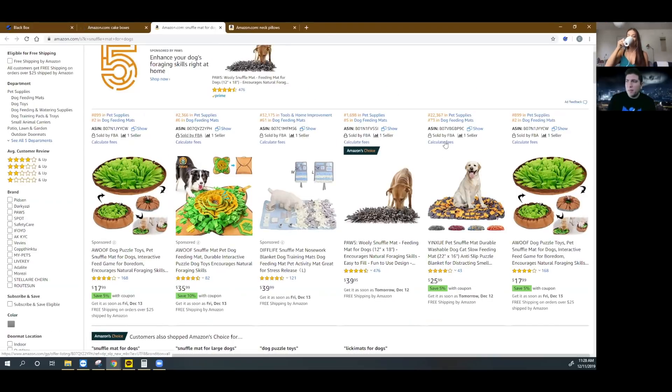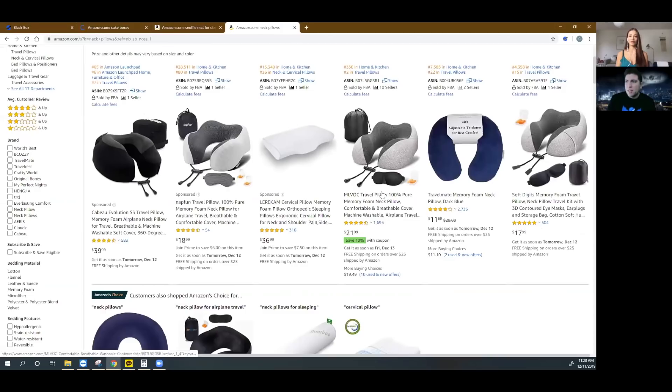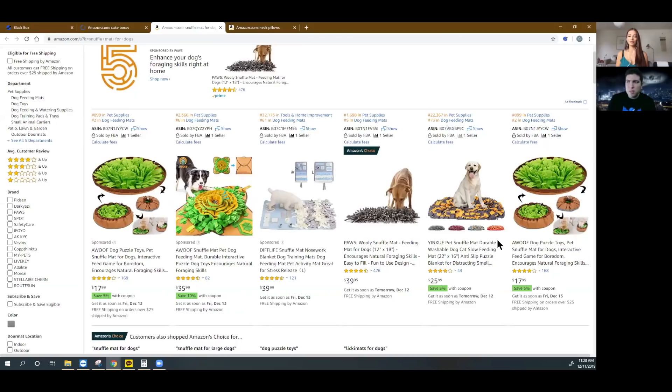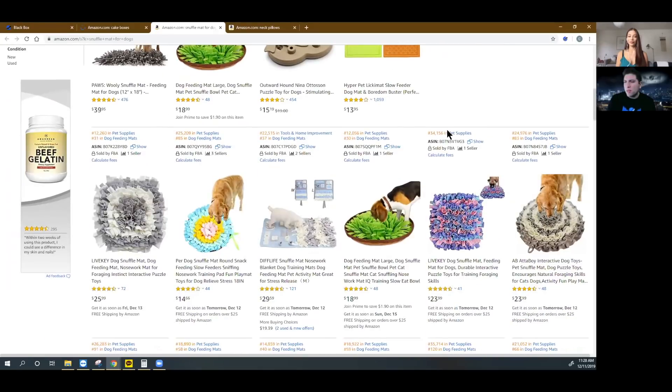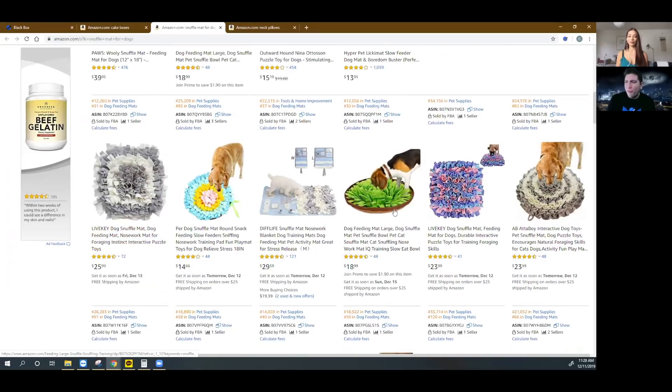Now take a look here. Remember what we showed you with neck pillows — the top guys had 1,700 and 2,700 reviews. Look what we have here because we used those filters: the number one guy's got 400, still only three digits. Number two only has 43 reviews and it's only four stars. Look at these other ones: 70 reviews, 40 reviews, 40, 40, 40. This is so different from what is saturated. This is a newer niche. And if I'm a brand new product with only five or ten reviews, it's not so far-fetched that somebody would click on mine compared to these — because psychologically the difference between 10 and 40 reviews is not that much compared to 10 reviews versus 2,000.